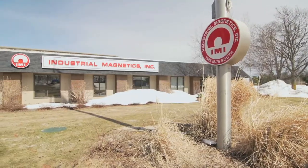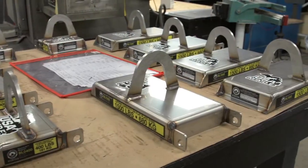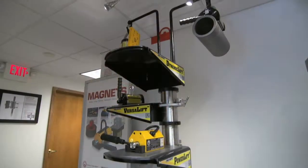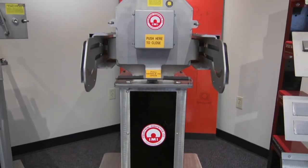Dating back to 1961, Industrial Magnetics has been the choice of the world's most recognizable companies as the source for creative, efficient, and effective magnetic solutions, and their manufacturing facility in Michigan is where the magic happens.